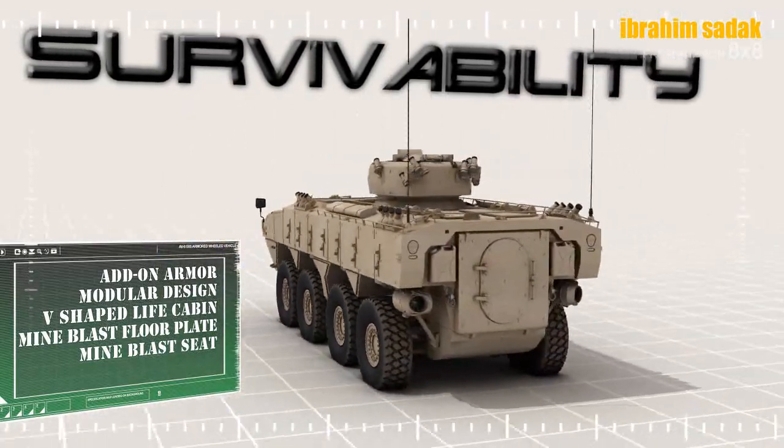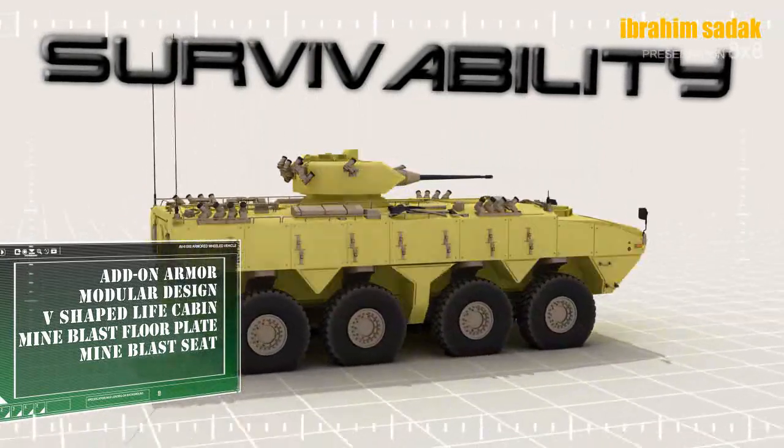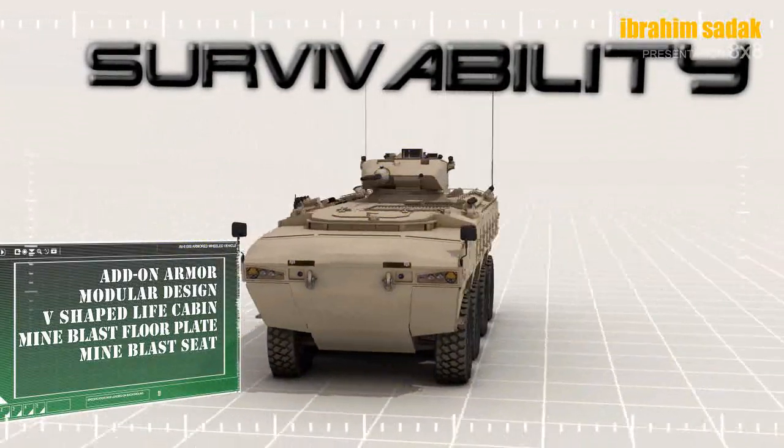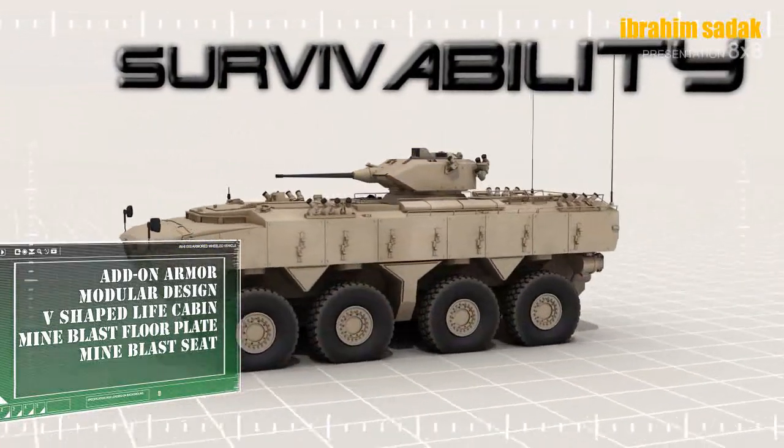Projenin ilk aşamasında yurt içi geliştirme modeli ile 5 farklı konfigürasyonda araç geliştirilip toplam 100 adet araç üretilecek. Bu üretilen araçlar sonrasında Türk Silahlı Kuvvetlerine teslim edilecek.